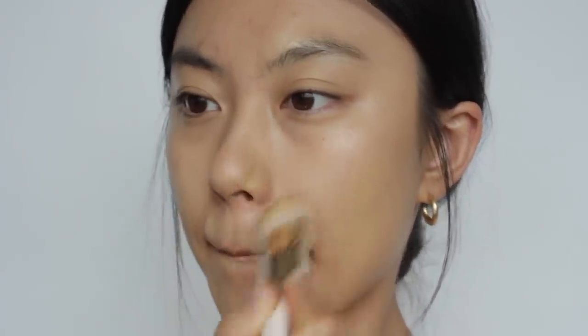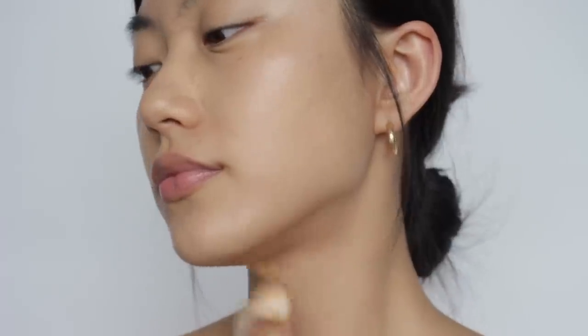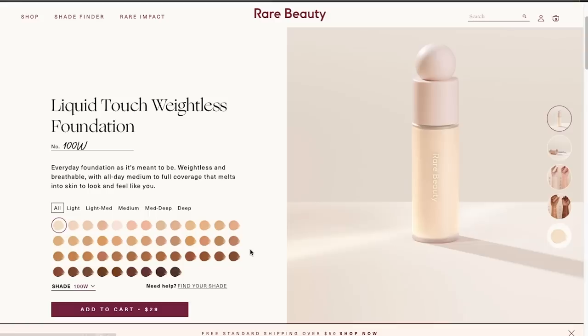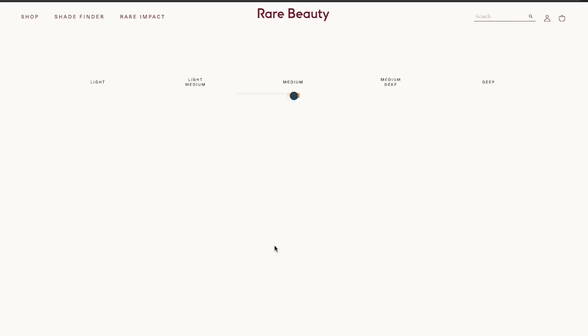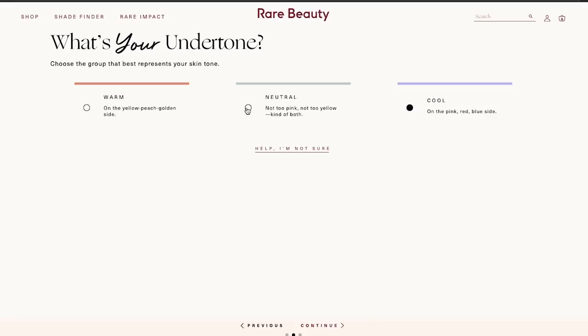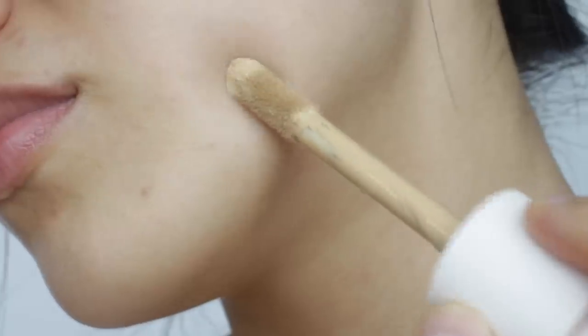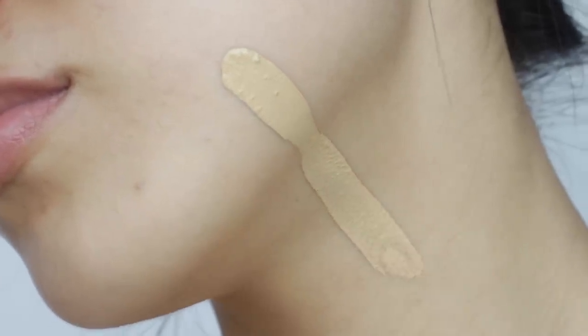So if you want more coverage, you can put on one more layer. When it comes to shade, I know many of you wonder what shade you should get because there are about 40 different shades. They have a little mini quiz you can do online on their website. It turns out the quiz perfectly matched my skin tone, so I'm really happy I found the right shade.